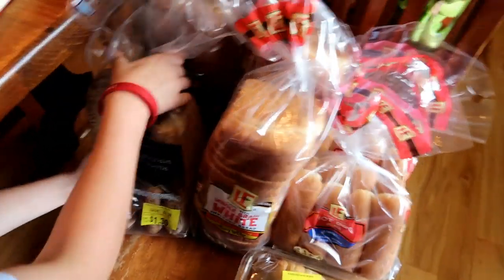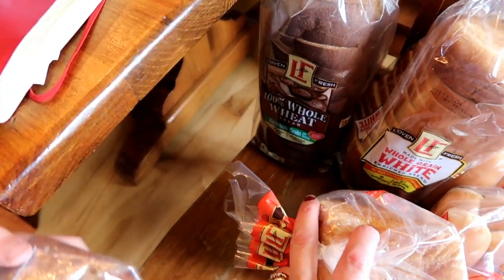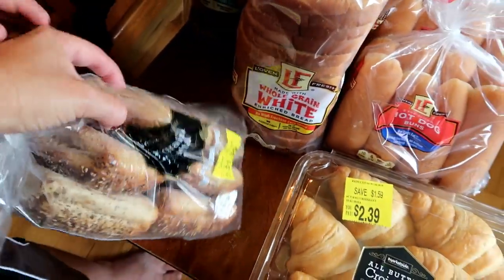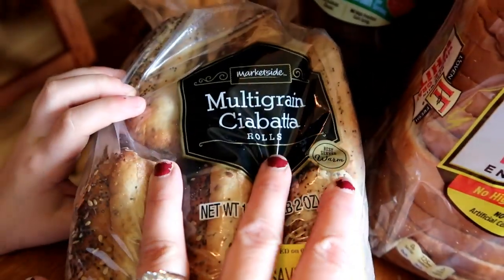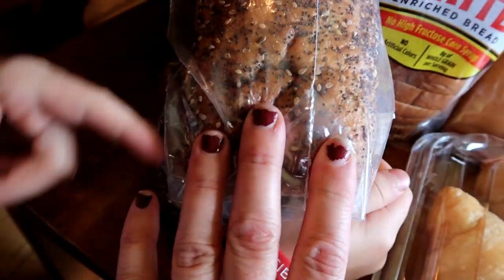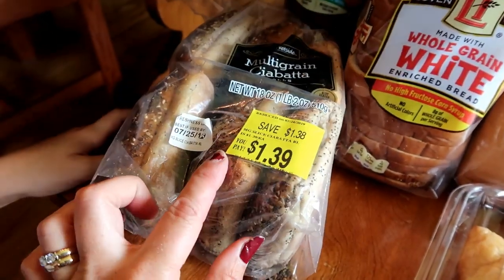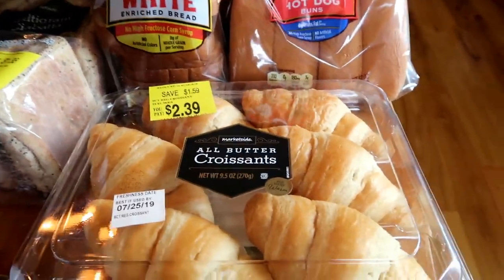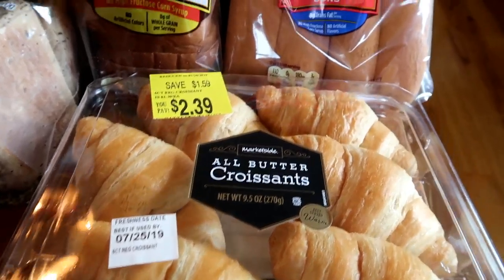Typically I get eight to ten loaves of bread for the freezer for the whole month, but since this isn't a full month shop I got one 100% whole wheat and two whole grain white. This here was off the Walmart day-old rack — multi-grain ciabatta rolls that kind of look and smell like everything bagels. I thought these would be nice for sandwiches with all that lunch meat. I also picked up a thing of all-butter croissants because everyone likes egg salad on croissants, and buns for when we do brats and hot dogs for lunch.